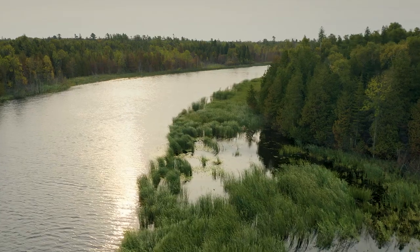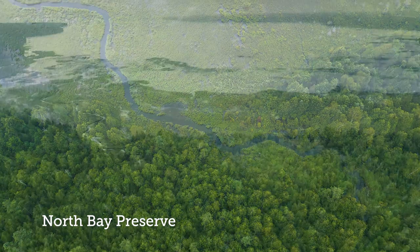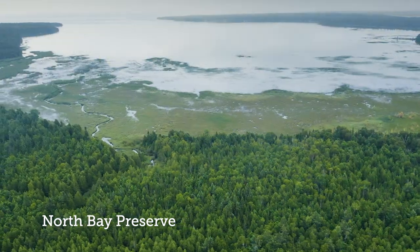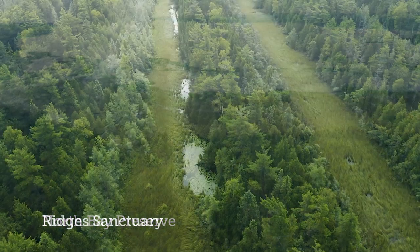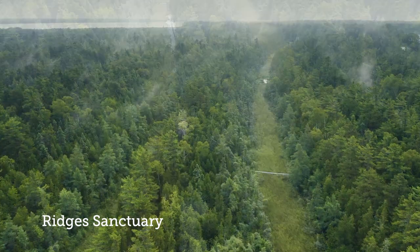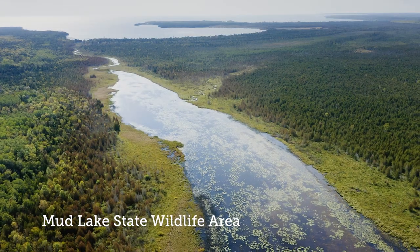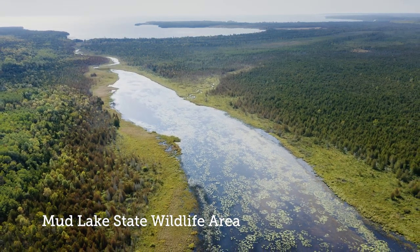In addition, this Mink River Preserve as well as many of the lands surrounding us — Newport State Park all the way down through the Ridges Sanctuary — is part of what we call Ramsar Wetlands. It's a whole complex of wetlands and shorelines like this that have been designated as wetlands of international importance by the Ramsar Convention.